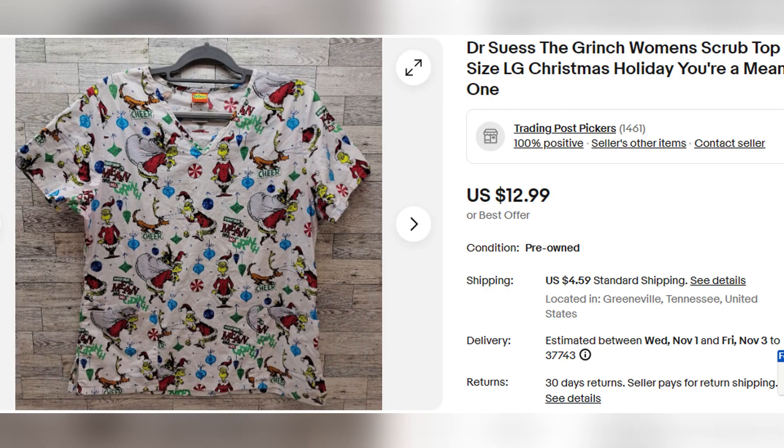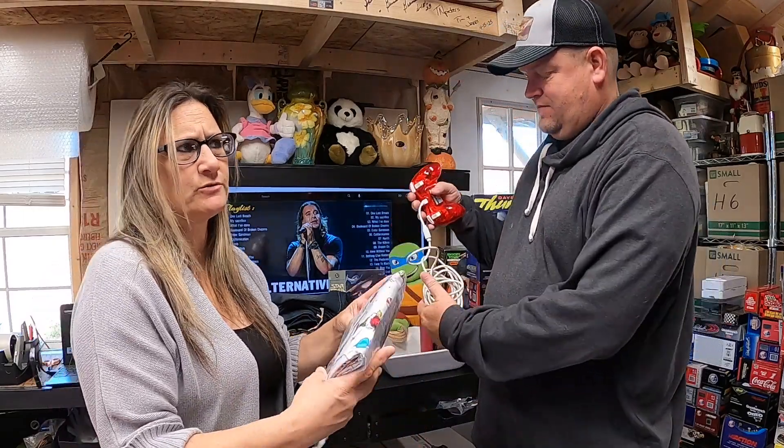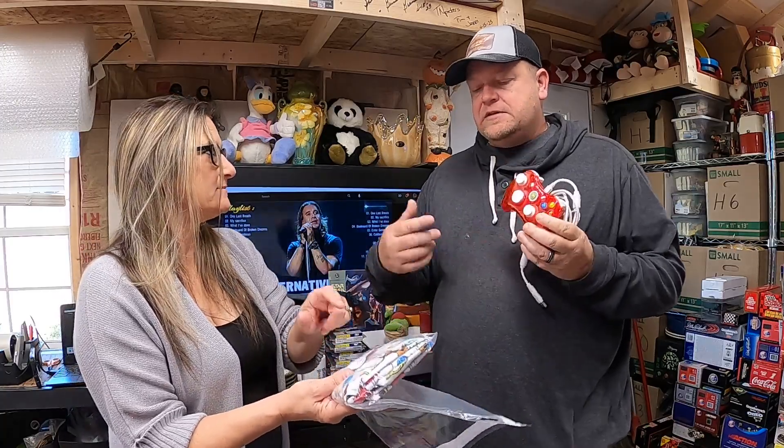This is a Dr. Seuss 'You're a Mean One, Mr. Grinch' scrub top — size large, silver color — sold for $12.99. He'll put a picture up of what it actually looks like. I bought this one separately, hanging on a hanger — paid 50 cents for it.